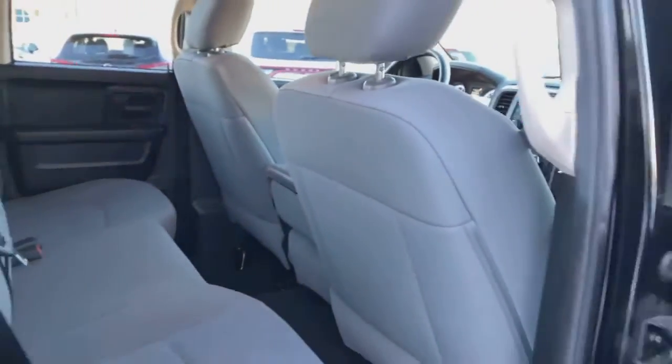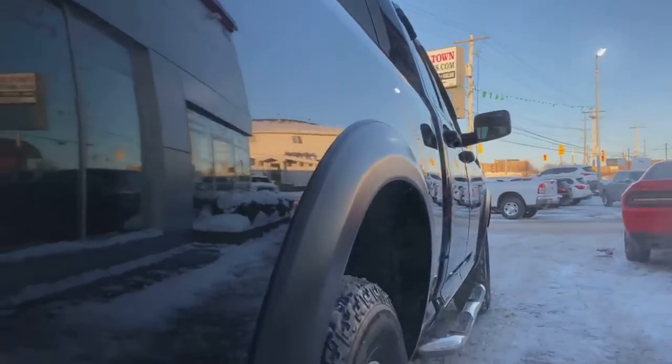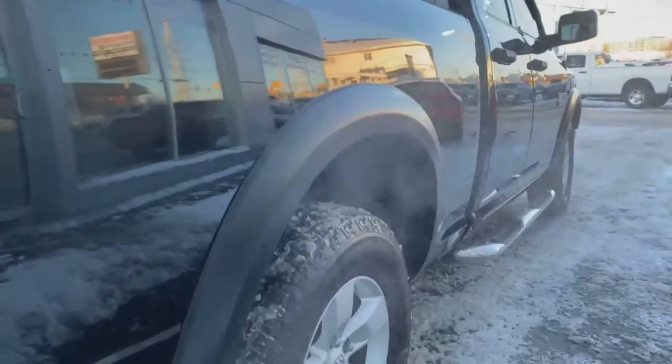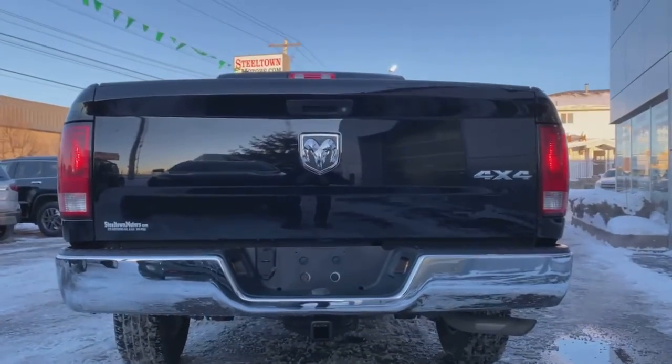Clean seats, super clean interior — I can't stress that enough. Get a nice six-and-a-half foot box. Check out the passenger sight line — just a beautiful black exterior paint with no dents, no cuts, no bruises, nothing like that. Upgraded fender flares are a nice addition to this beautiful 4x4 Ram. No dents to the rear bumper.